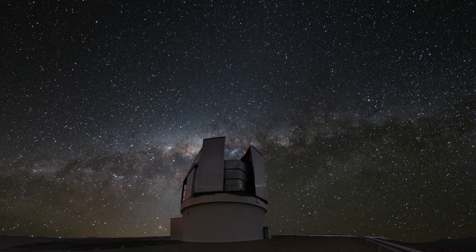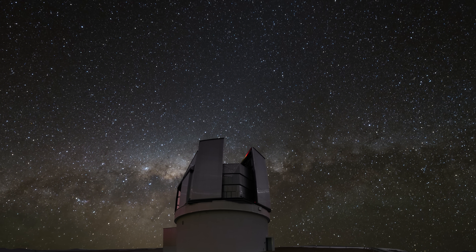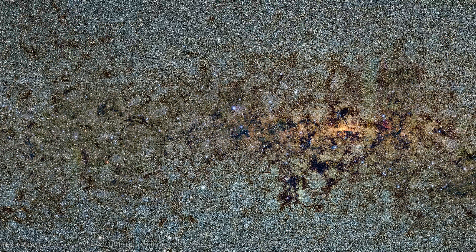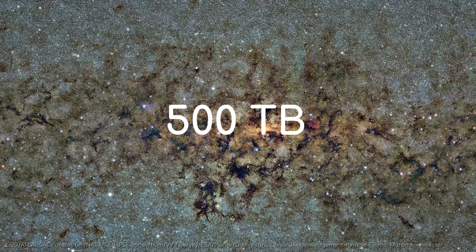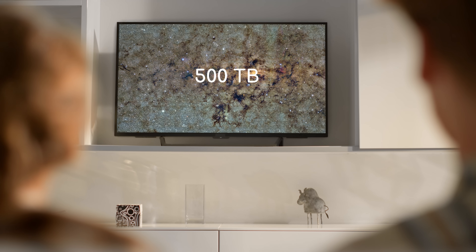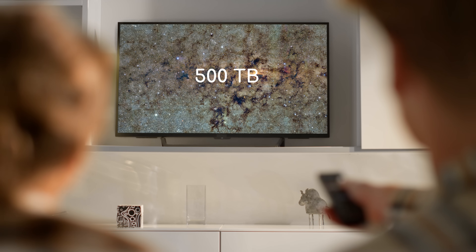In September 2024, Vista published the largest and most detailed infrared survey of the Milky Way ever undertaken. Encompassing a 13-year period from 2010 to 2023, across 140 nights of observation, this project has captured around 200,000 images and generated 500 terabytes of data — the same amount as it would take to stream a 4K video for nearly three years straight.